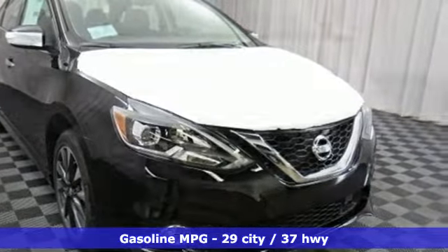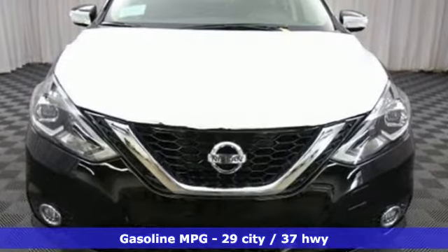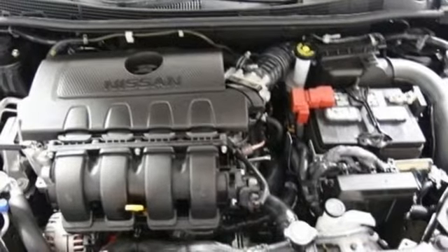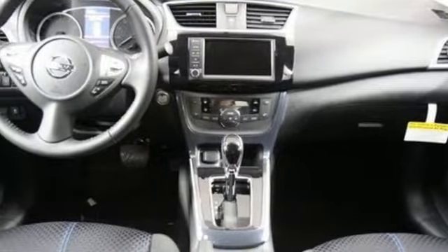Streaming audio, doors and push-button start proximity key, dual zone climate control, wireless phone connectivity, front heated bucket seats, inline four-cylinder engine, aluminum wheels, gas pressurized shocks, and power heated mirrors.